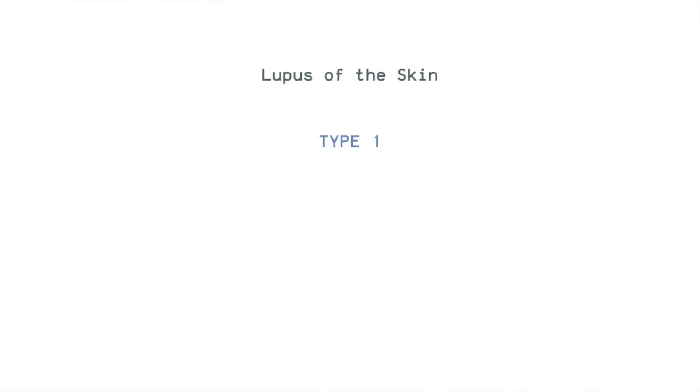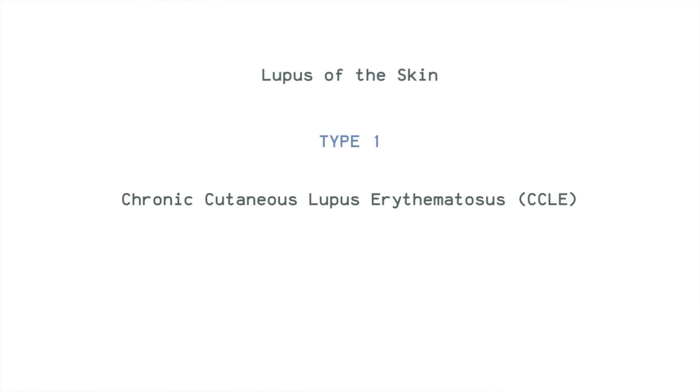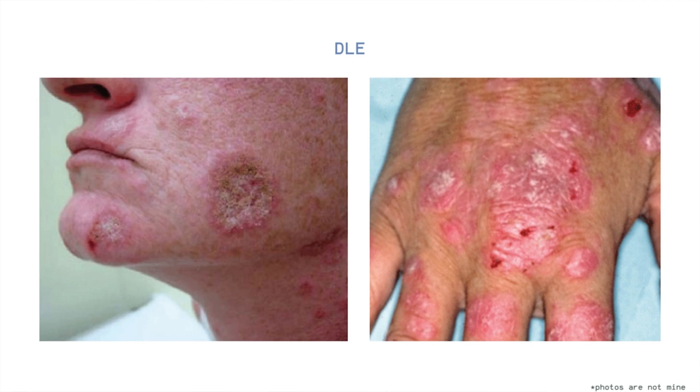Lupus of the skin has three types. You usually need to get a skin biopsy to determine which type you have. The first type of cutaneous lupus is CCLE or chronic cutaneous lupus erythematosus, also known as discoid lupus erythematosus or DLE. The signs of DLE are lesions that are thick and scaly and have a characteristic pattern. They usually appear on sun-exposed skin surfaces, they scar but they do not itch.